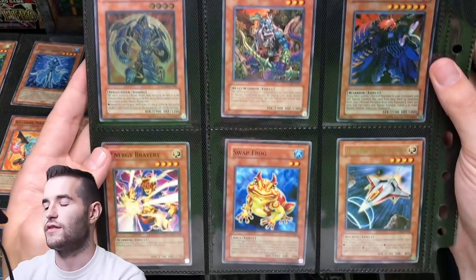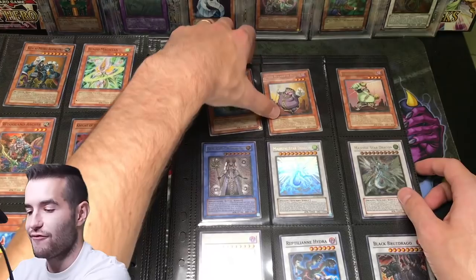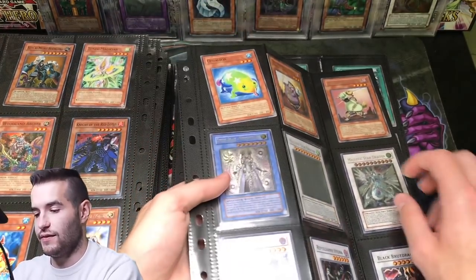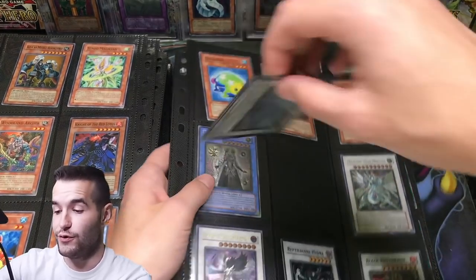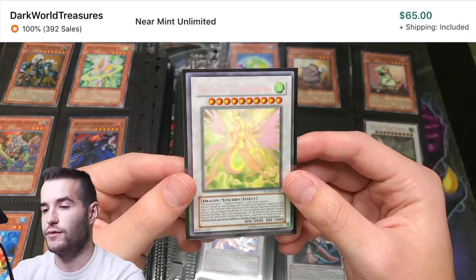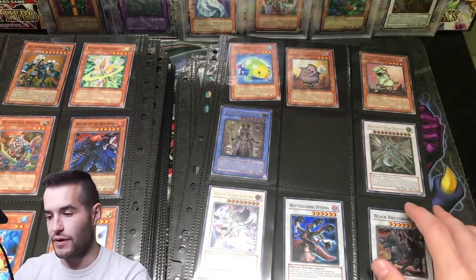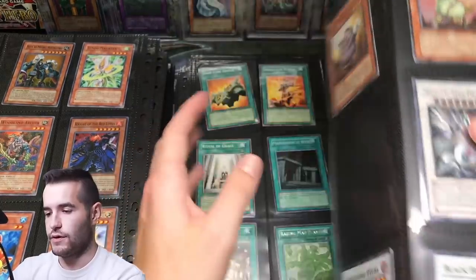Crusader of Endymion — not much first edition in this set. Yeah, we do have the Ghost Rare. This one is not first edition, it is Unlimited, but still — this is a Majestic Star Dragon Ghost Rare, so that's pretty incredible. That card looks really, really nice, guys. Ghost Rare — we got the Ultimate Rare too, that one's also Unlimited.